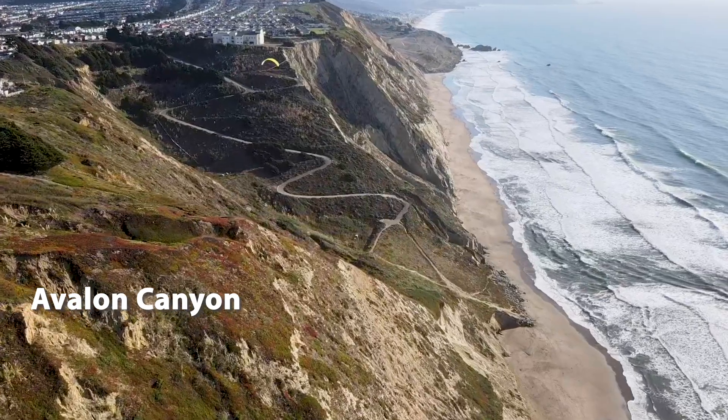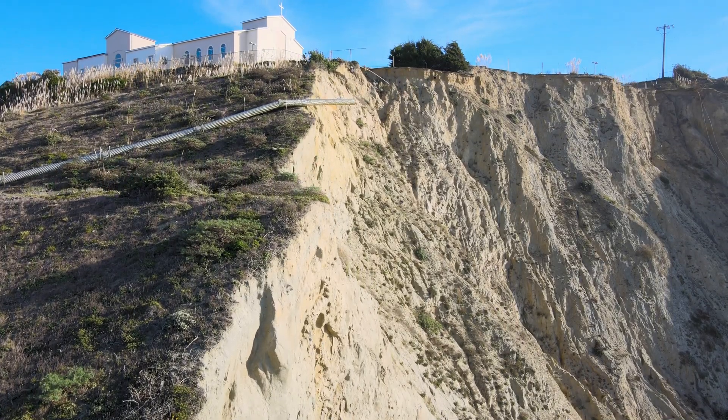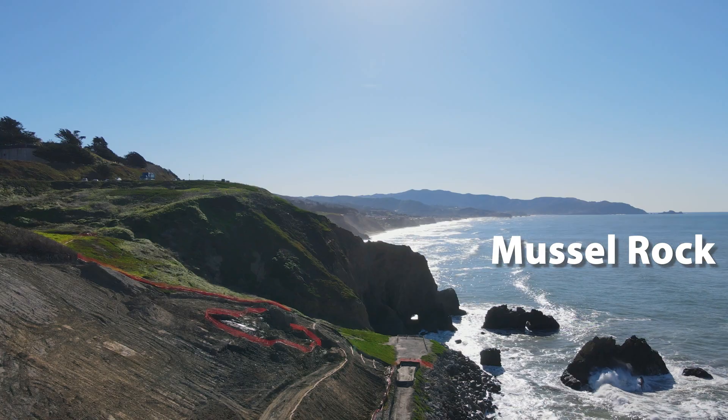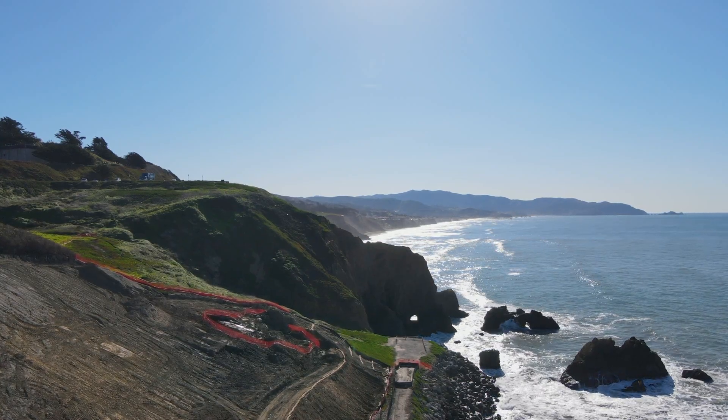We start at Avalon Canyon, which has some great hiking, but also has structures about to fall into the ocean. Muscle Rock landfill is an unfortunate legacy of San Francisco's urban growth.